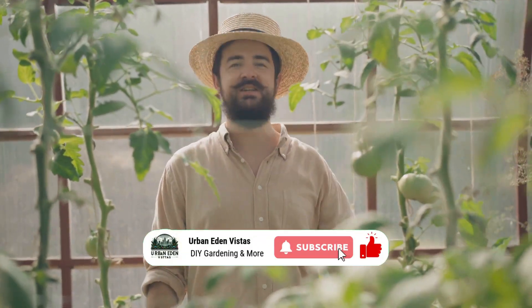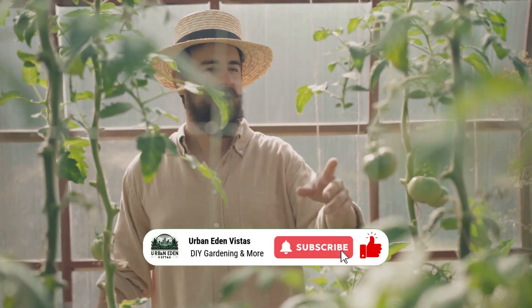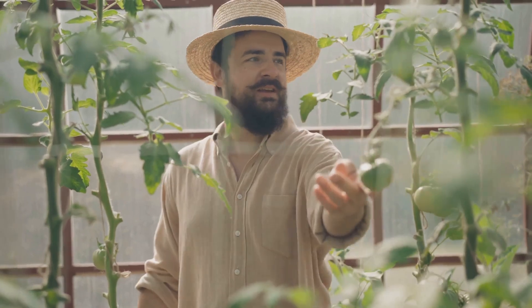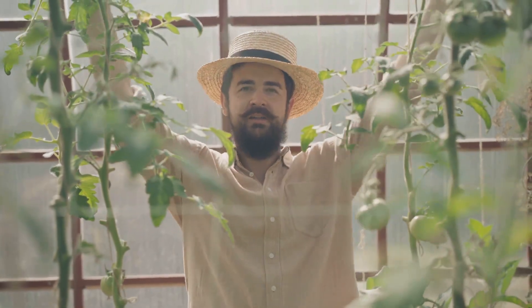Hey there, science fans! Today we're diving into a fascinating topic that's changing the way we think about gardening and food production. Have you ever wondered if it's possible to grow plants without soil? Well, wonder no more, because the future is here and it's called hydroponics.